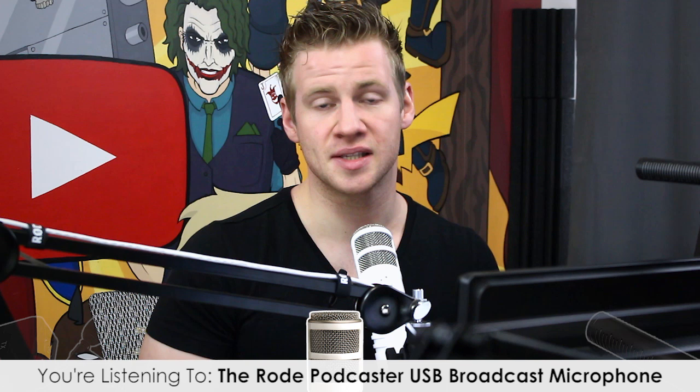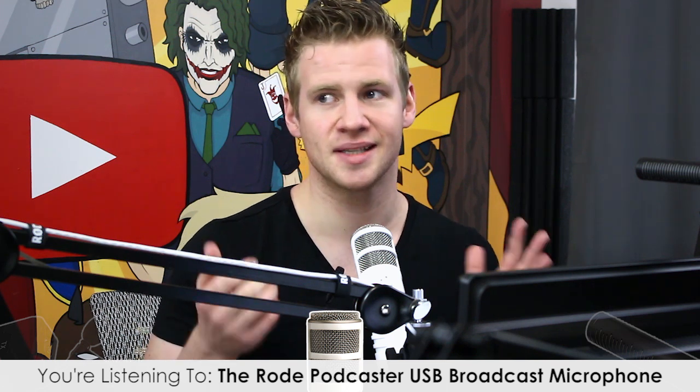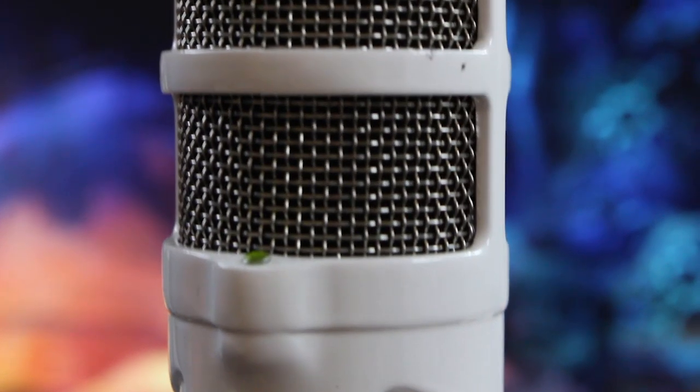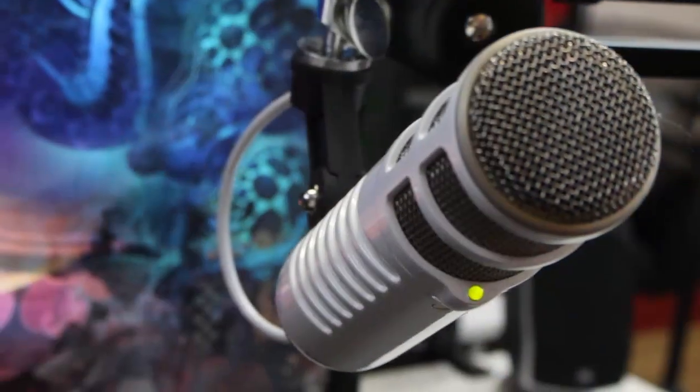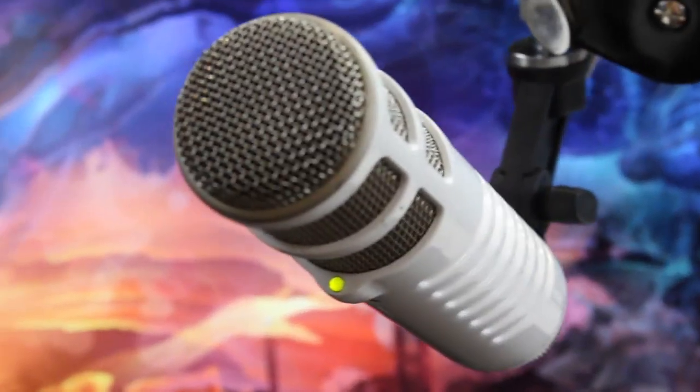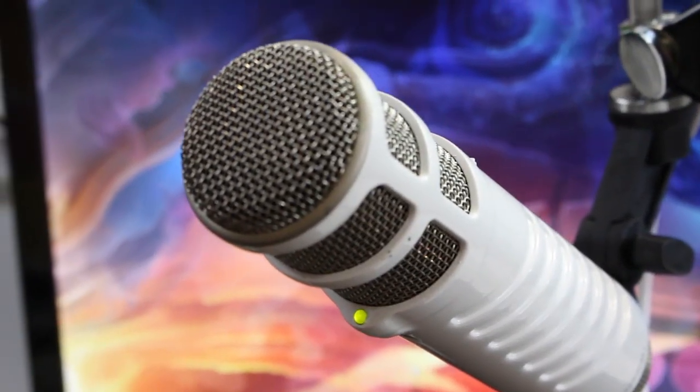This microphone is a USB condenser microphone, which is extremely useful for podcasts and streams because it's really as simple as plugging in and recording. It's great for Skype calls and voiceover work. I personally use the Rode Podcaster for streams and Skype calls because it's immediate and simple to use, but in much of my video content I don't like the visual of having a microphone like this close to my face — it can be distracting, and that's where the shotgun mic comes in.